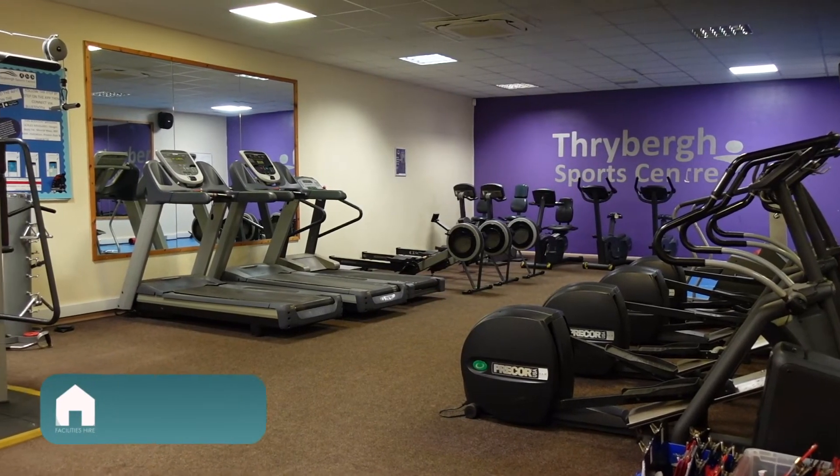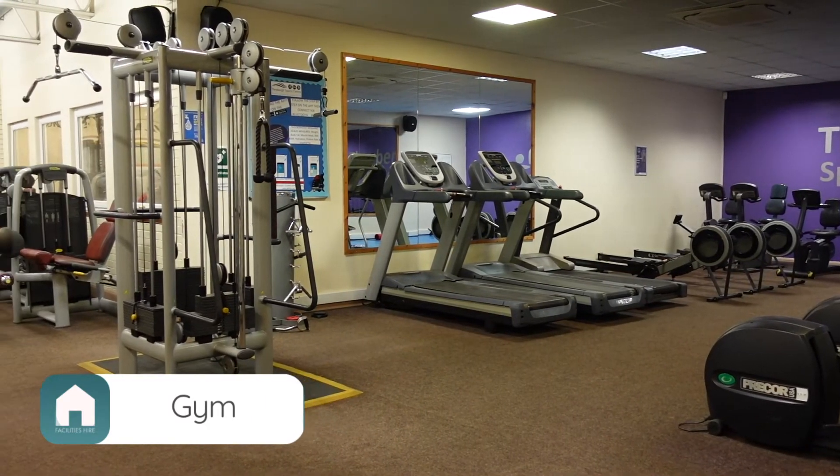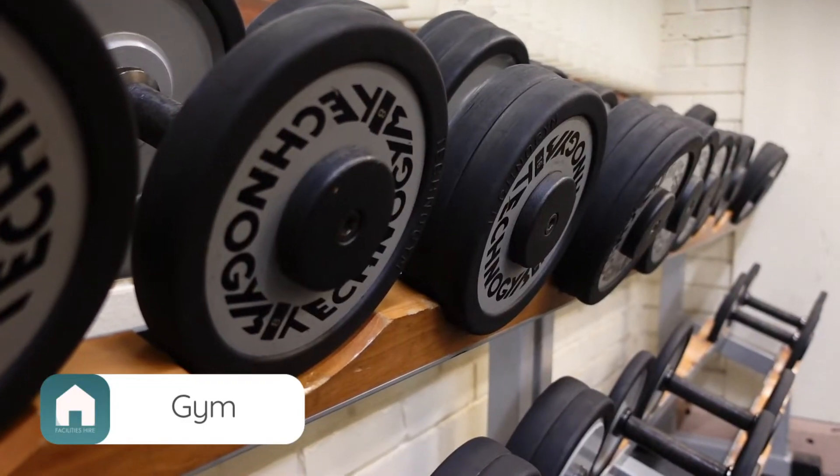Moving up to the second level of our sports hall centre, in the fitness suite here we have a range of equipment: treadmills, ellipticals, weighted machines and free weights — everything you need to achieve a well-rounded workout.